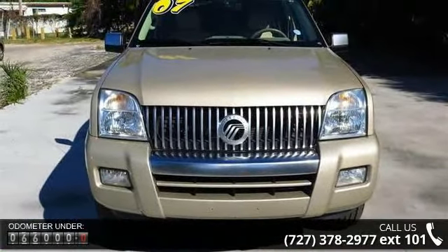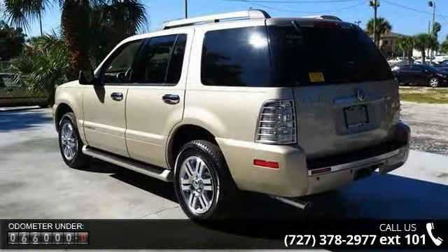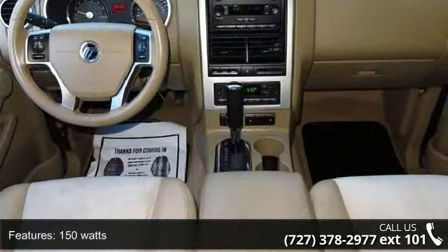This vehicle's top features include 150 watts, third-row access, 4-pin connector, 8-inch subwoofer, adjustable head restraints, audio input jack, and contrasting vinyl trim.